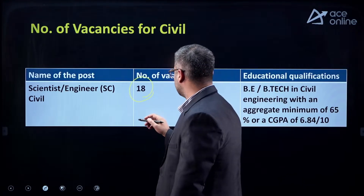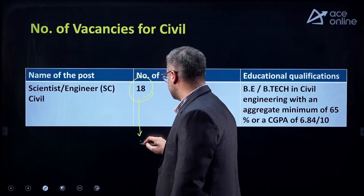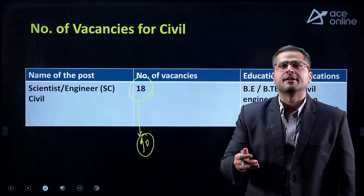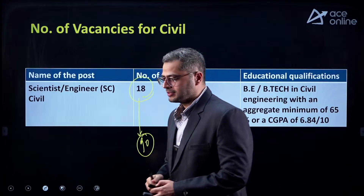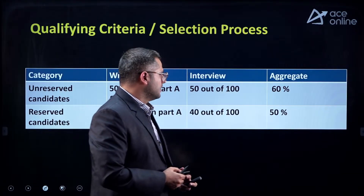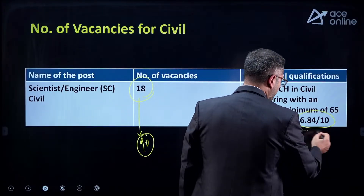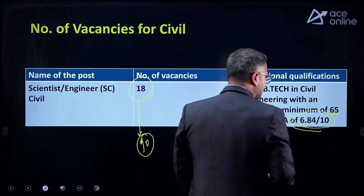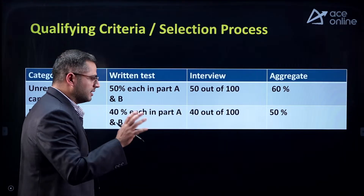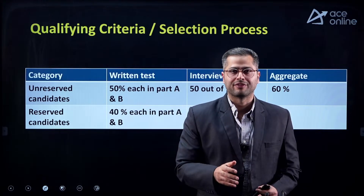Once you pass the written examination, you will be called for interviews which will be purely technical. You need to have a minimum CGPA of 6.84 and 65% in your degree to be eligible. The written examination is the first stage, and we all know that there will be two parts — Part A and Part B.